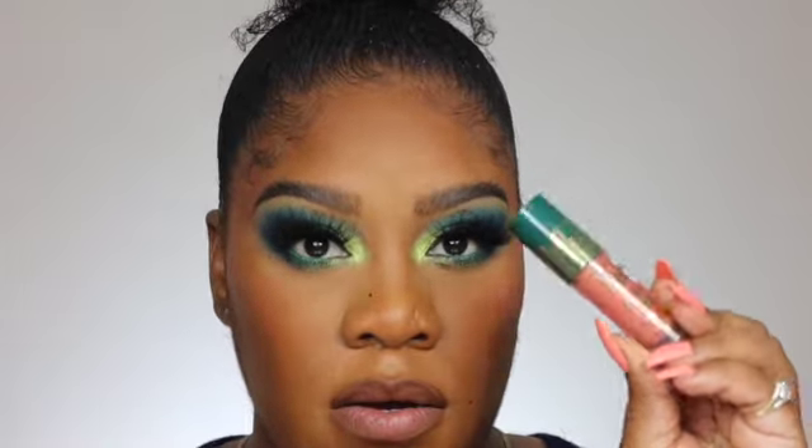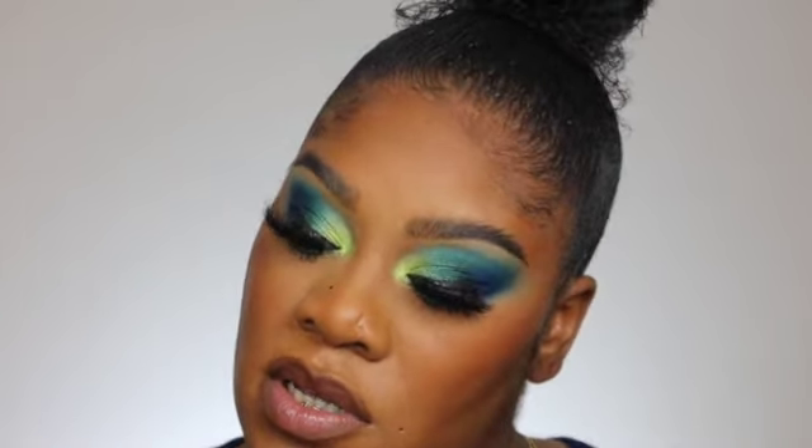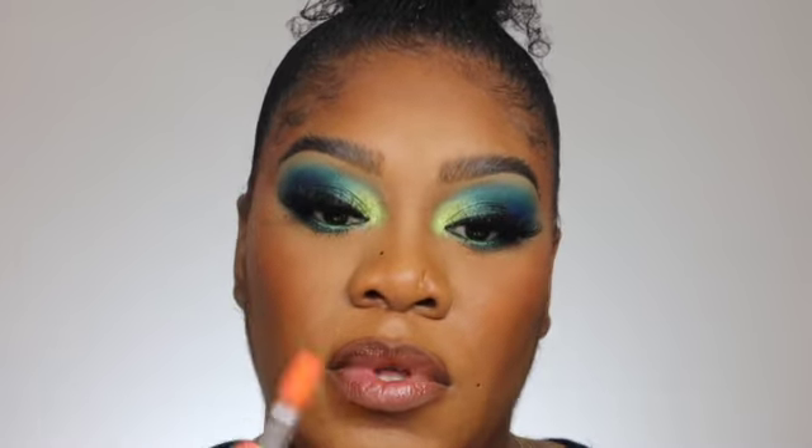Now it's time for the Luxe lip. I'm going in with Orchid — I really think this will work, it's giving me vibes. I'm adding a little pigment to it. You can stop right there for a subtle look or go in with another layer for more.